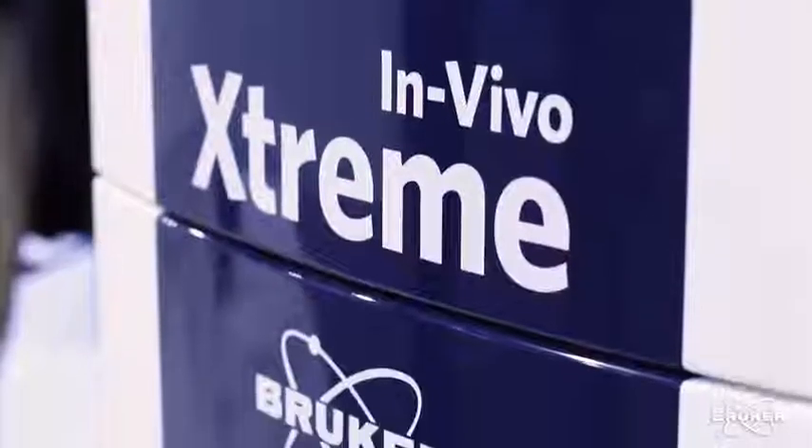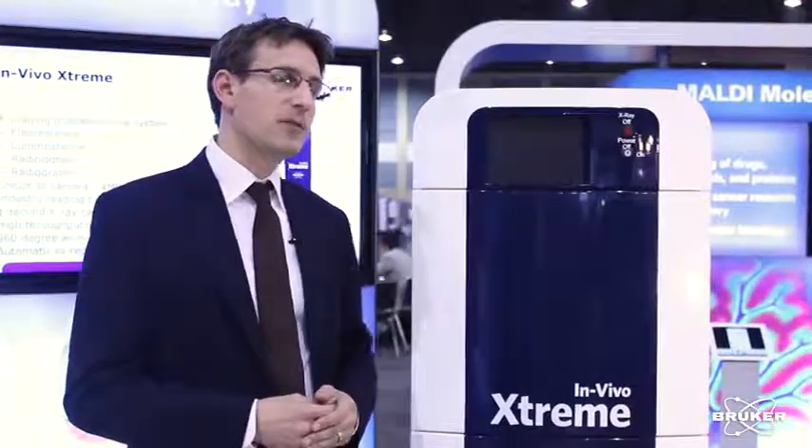The system itself, the Extreme, is also equipped with 28 excitation filters that cover the whole range from the visible to the near-infrared light. With that, you are able to address roughly every fluorophore that is available in the market and that you produce yourself.